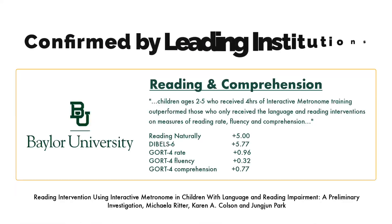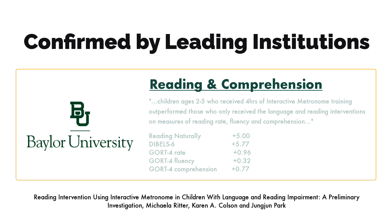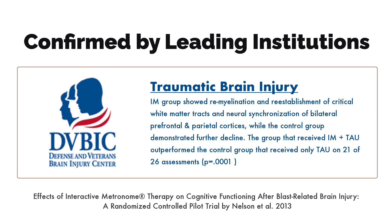IM is supported by over 45 independent studies by leading institutions like Harvard Medical School and Baylor University, demonstrating effectiveness in addressing conditions such as ADHD, autism, speech and language disorders, neurological conditions, learning disabilities and motor skill rehabilitation.